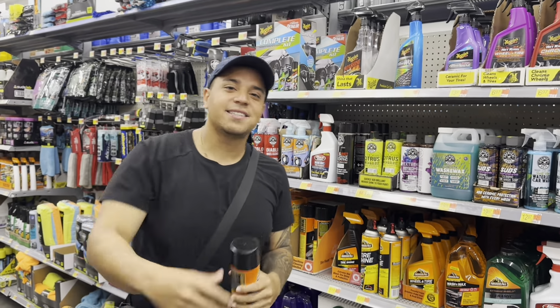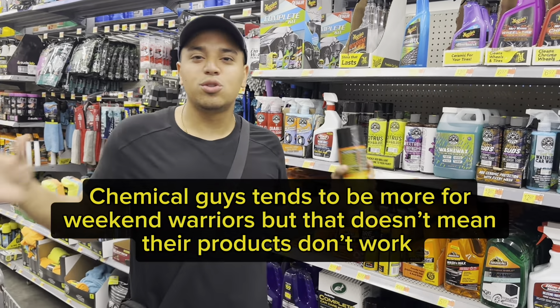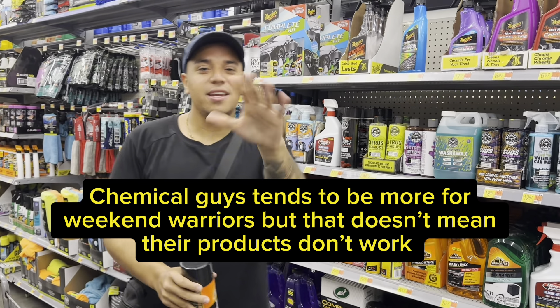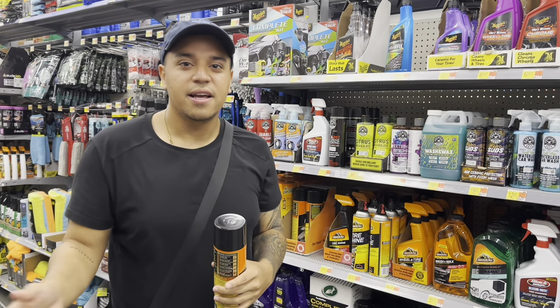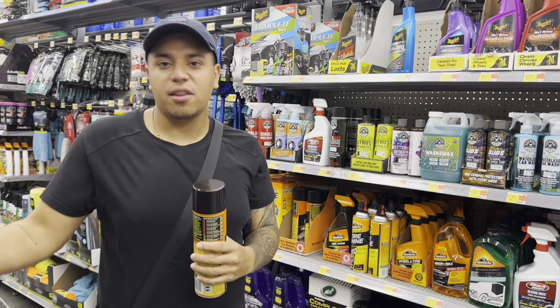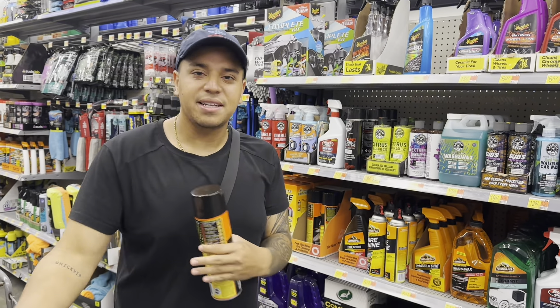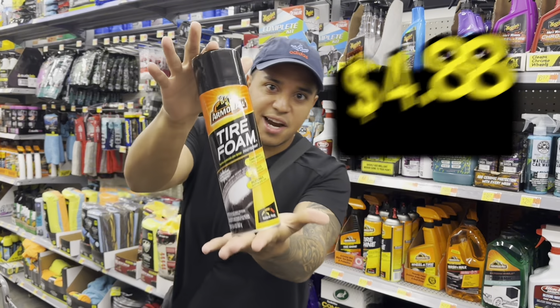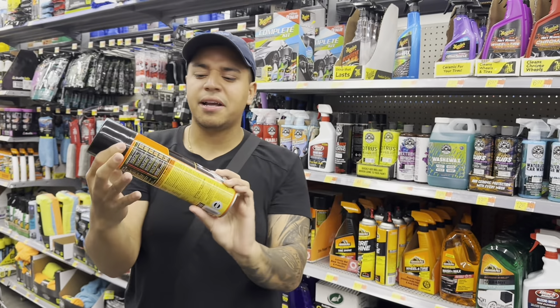All detailers hate Chemical Guys — I do too, and I don't even know why. We just hate it because everyone else hates it. Stop with the nonsense — products are products. It can make a little difference if you use a different product, but it's the detailer that makes the job, not the product. Keep that in mind.